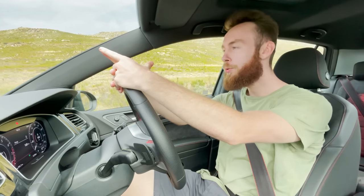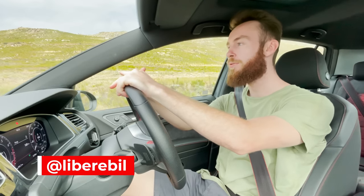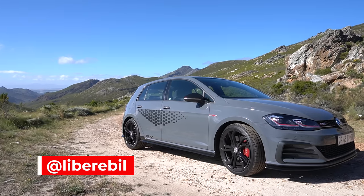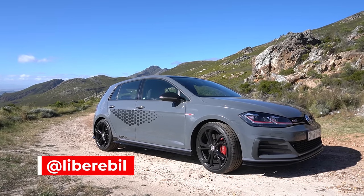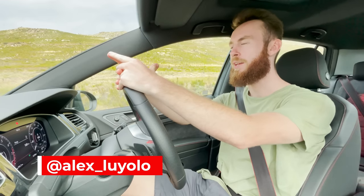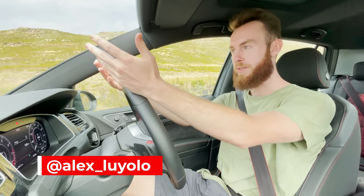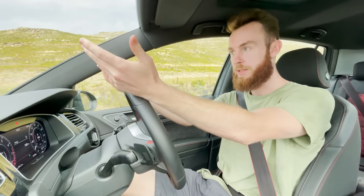Hello everyone, welcome to Liberable. Today we've got something incredibly special to show you. We've got the VW GTI TCR coming in at 669,000 Rand. This is essentially the last of the Golf 7s. This is the tribute. This is the end.